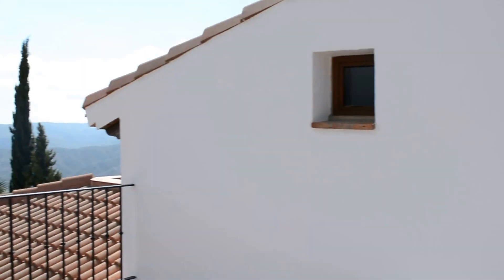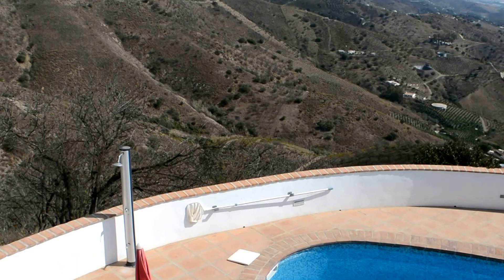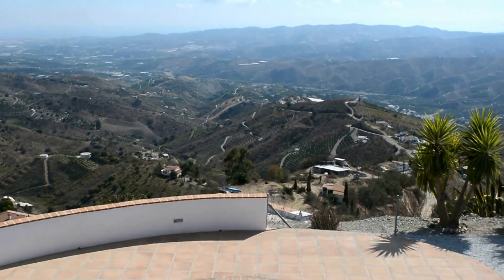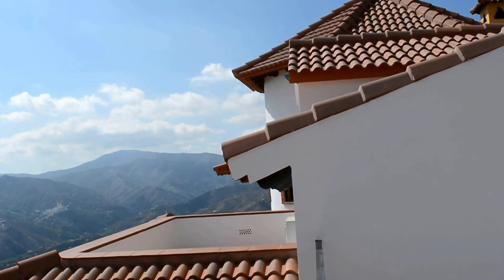This is Casatore. If you want further details on this property — it's certainly unique and certainly for those who want elevated views and privacy — contact us directly on 0034 696 522 171 or visit our website at villasolutions.net.